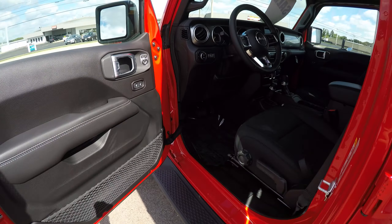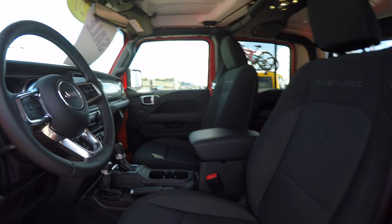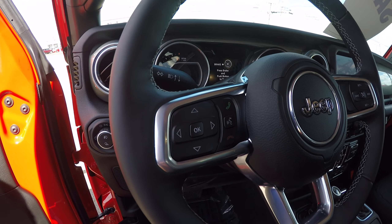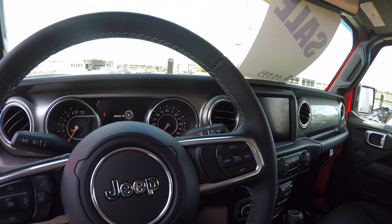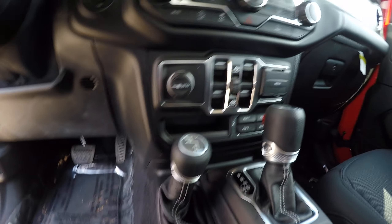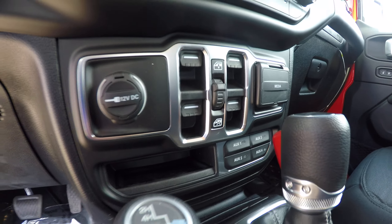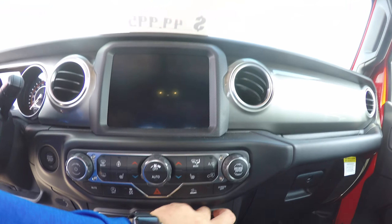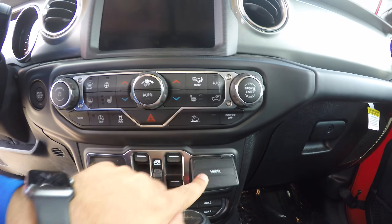Power mirrors and locks, steering wheel is heated, voice recognition on your steering wheel to make a hands-free phone call, cruise control, four-wheel drive down below, does have the trailer tow group, gives you the auxiliary ports in here, also a 12-volt outlet, and a media hub with auxiliary, USB, and USB-C ports.